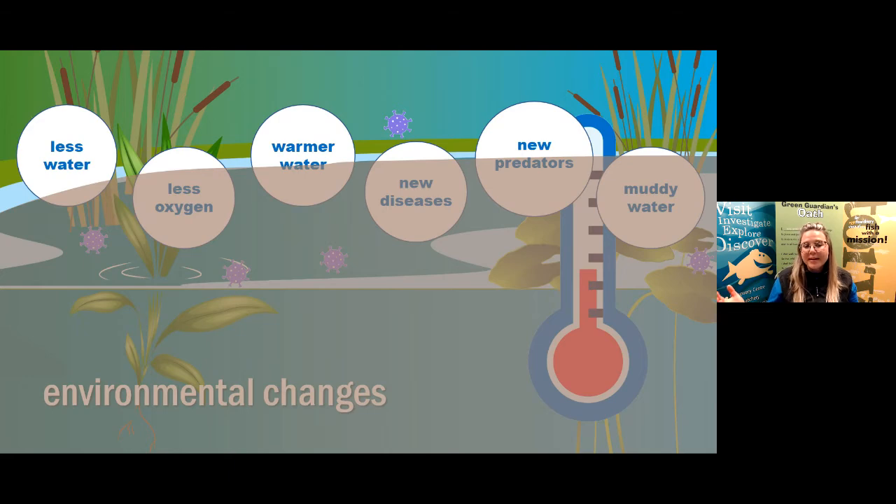Can fish stop these environmental changes from happening? No, absolutely not. But can we stop these changes from happening? Well, sometimes we can. There are things we can do to protect fish habitat and help slow down some of those changes. We know that even small changes in an environment can have a big impact on the plants and animals living in that habitat.